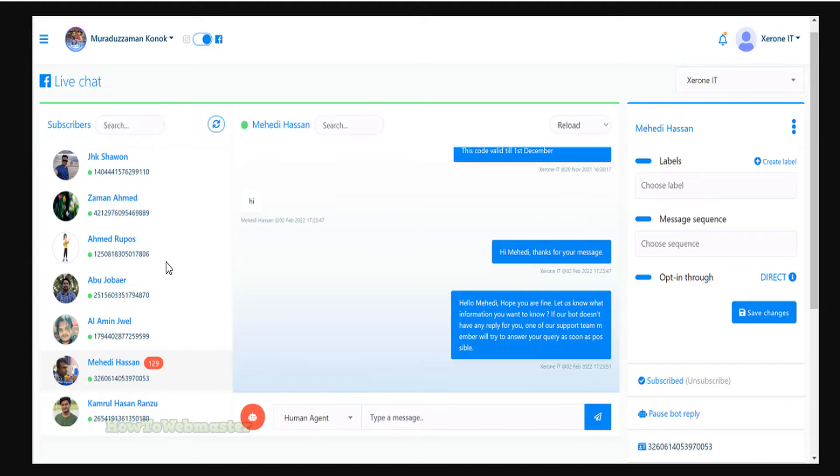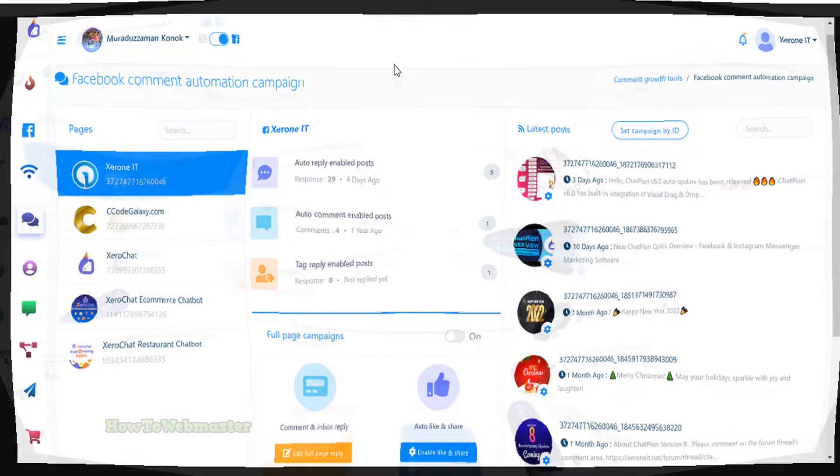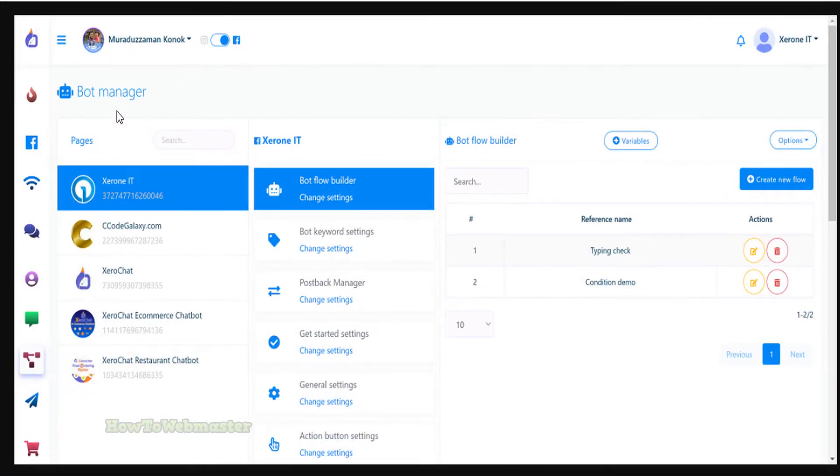One of Chatpeon's best features is its ability to reply to comments and messages. This bot will automatically reply to the most common questions, so you can focus on other tasks. Chatpeon is also easily customizable — you can choose to receive notifications for new comments and messages, or only for specific posts.